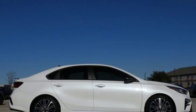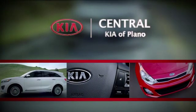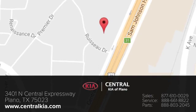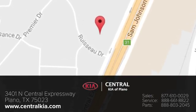Reliability, quality, Kia. The time is now — see it for yourself today. The staff at Central Kia of Plano will help you find the Kia vehicle you've always wanted. Call, click, or stop in today. We're located at 3401 North Central Expressway in Plano, Texas.